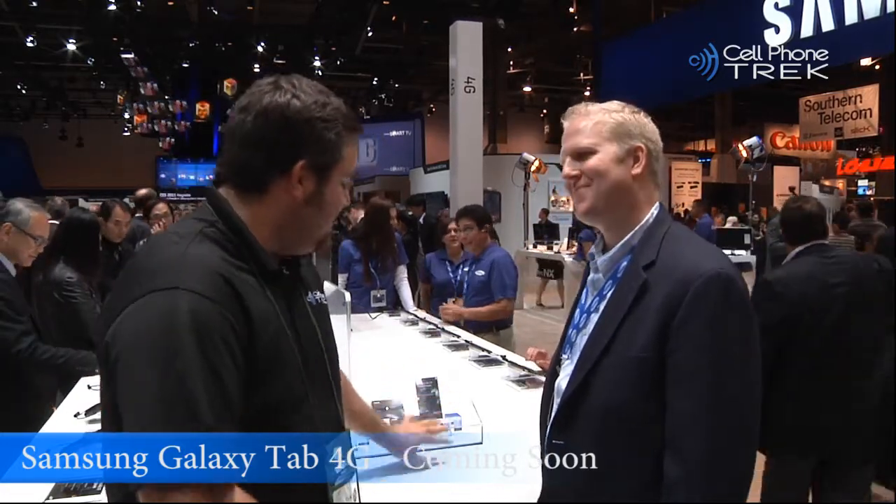What we have here is just one of three products that we announced with Verizon just a few days ago here at CES — the Samsung 4G LTE mobile hotspot.